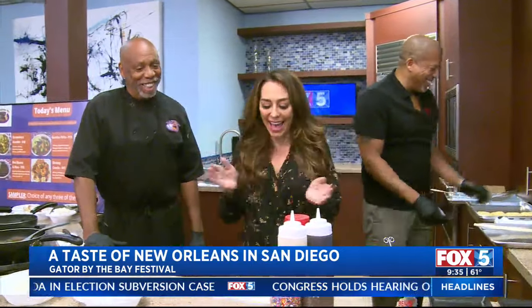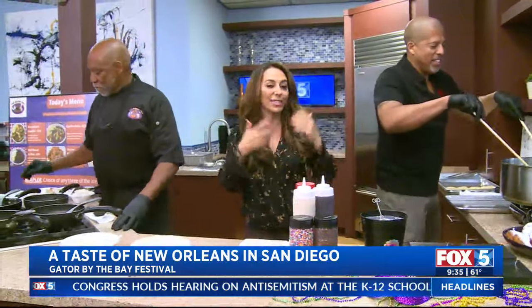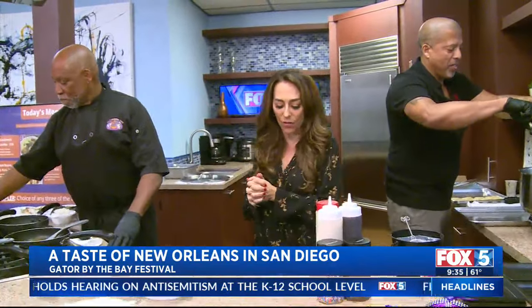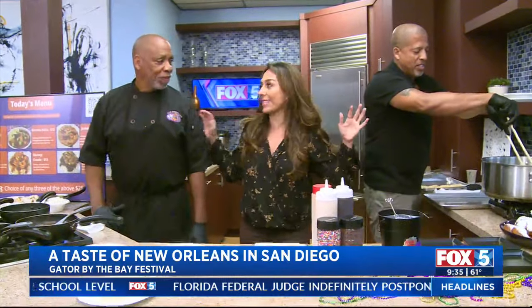The good times rule all weekend — Gator by the Bay is back, and we're getting a little taste of all of it with our friends Richard and Derek. Good morning to both of you! Good morning.